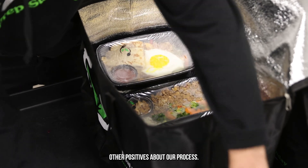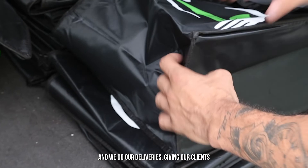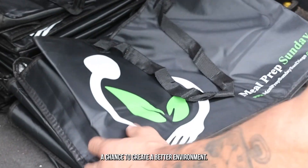Other positives about our process are that we use reusable thermal bags and reusable ice packs. These are collected and sanitized every week when we do our deliveries, giving our clients a chance to create a better environment.